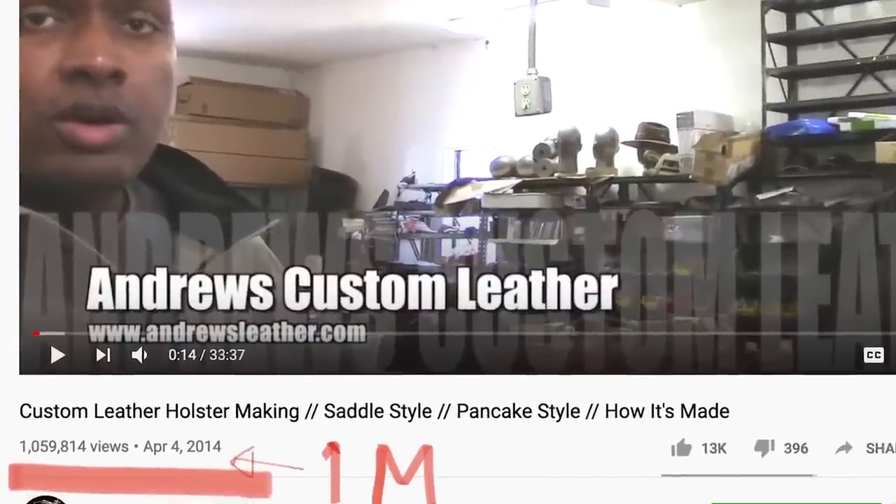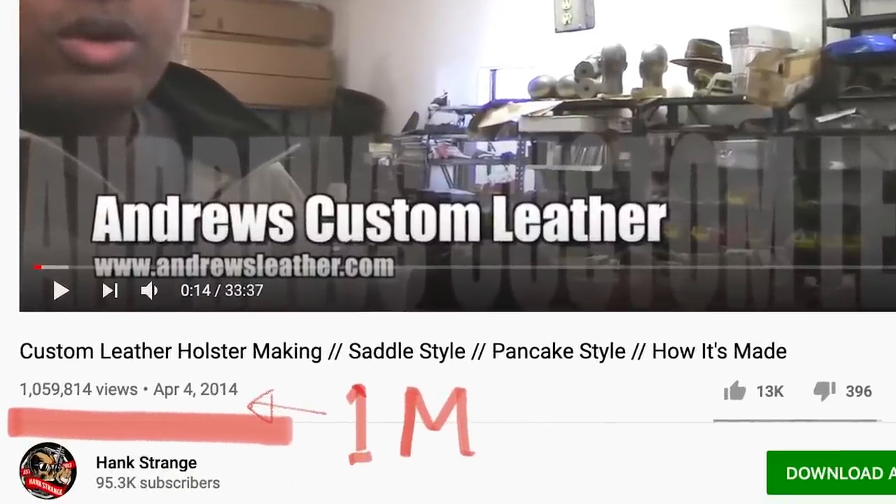Another thing we're celebrating is that our first How It's Made video reached over a million views at this point. A million — blows my mind. Very awesome. Thanks to everyone out there who watches it.